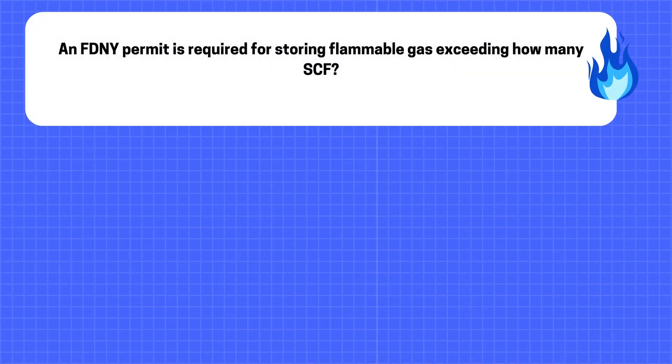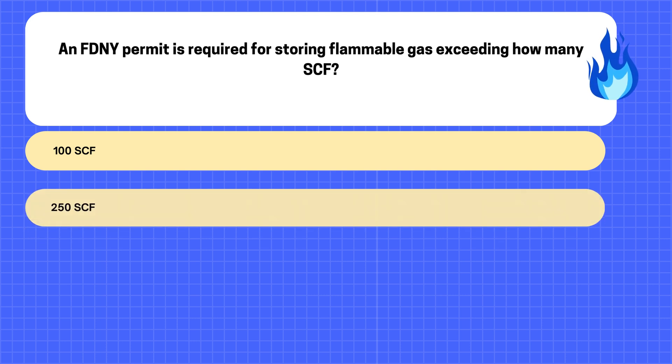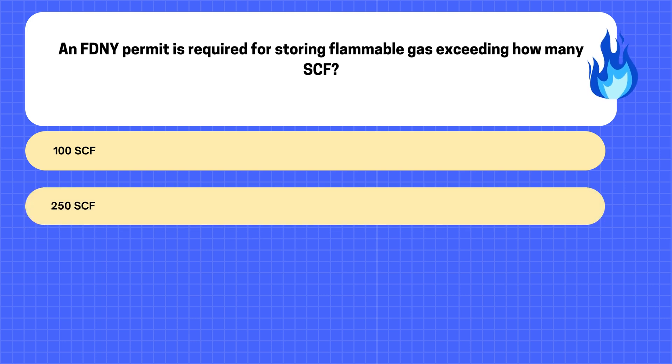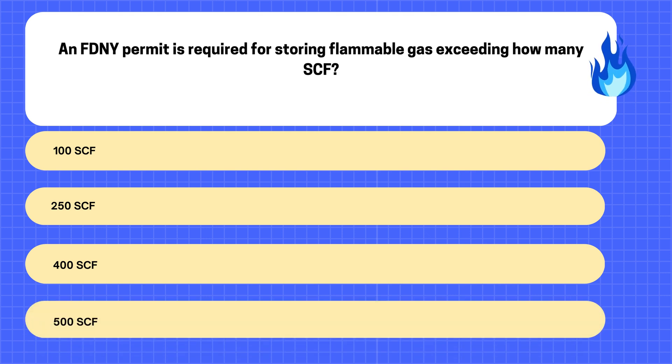14. An FDNY permit is required for storing flammable gas exceeding how many SCF? A. 100 SCF. B. 250 SCF. C. 400 SCF. D. 500 SCF.